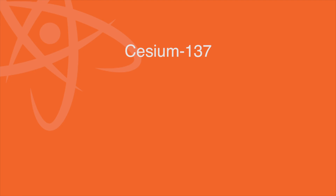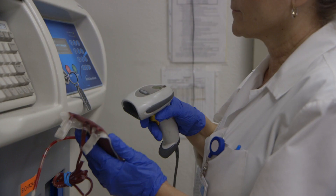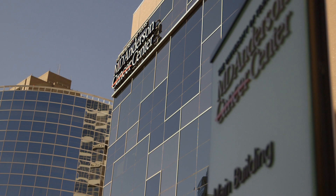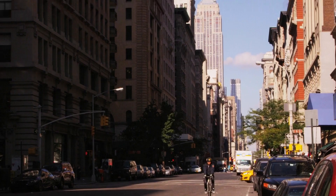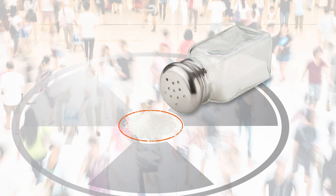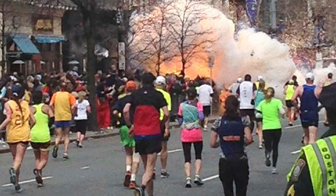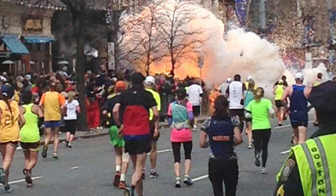These sources — such as cesium-137, cobalt-60, americium-241, and iridium-192 — are used to treat cancer, irradiate blood, sterilize equipment, and can be found in life-saving medical and research facilities and industrial operations worldwide. Unfortunately, it only takes a small amount of high-activity radioactive material to make an RDD. The amount of cesium-137 that could fit in a salt shaker would be more than enough for a nationally significant RDD.